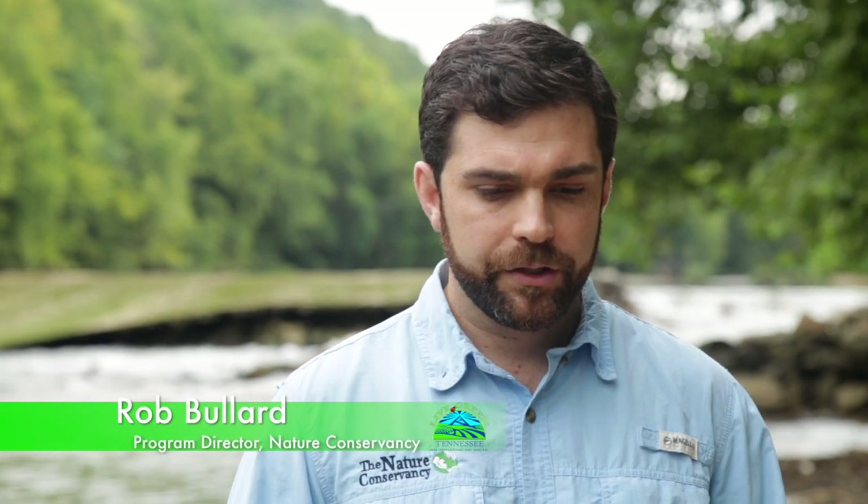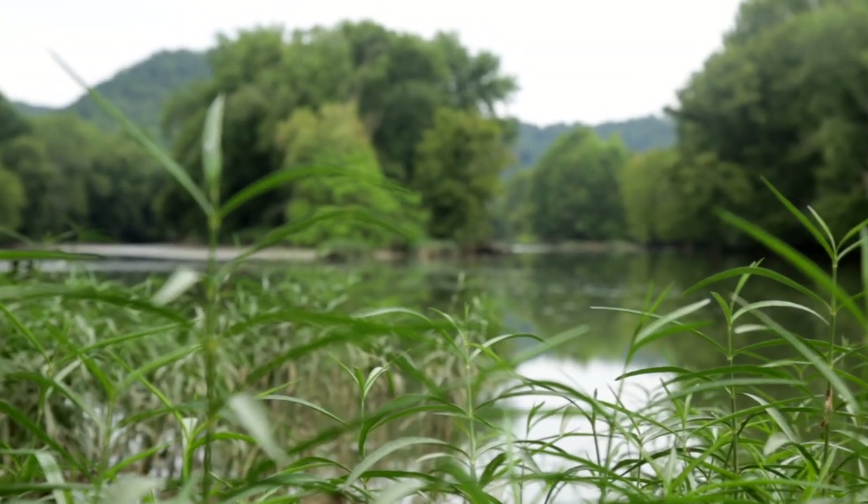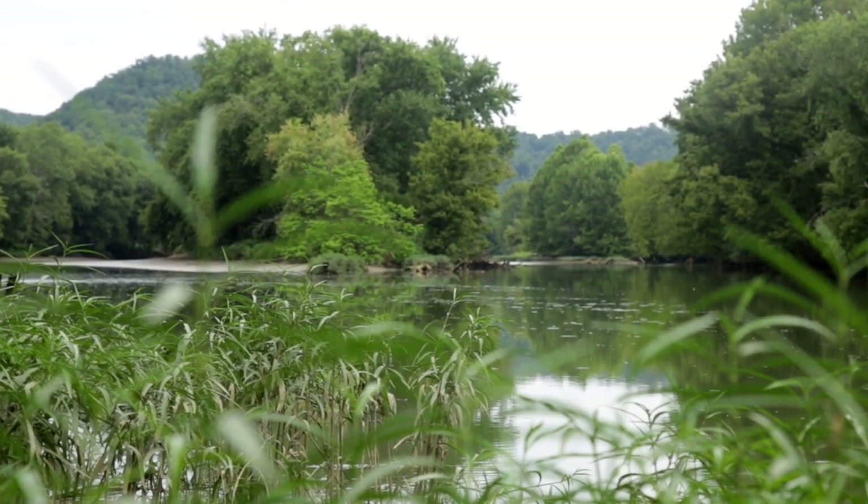Dams have several effects on rivers. The first is that they change the natural structure of the river from a free-flowing habitat to more of a still-water, lake-type habitat, which changes the type of species that can actually survive there. On top of that, it changes the flow of nutrients and energy through the river — sediment transported downstream also carries food and nutrients that feed everything downstream. When you block that with a dam, it changes the quality of habitat and the health of species downstream.